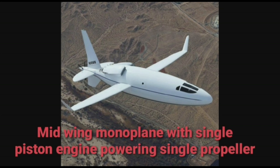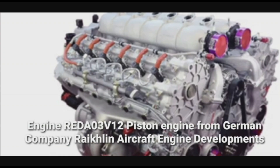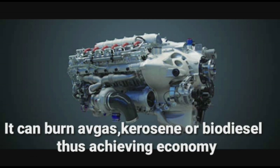It's a mid-wing monoplane with a single-piston engine powering a single propeller. The engine is from the German company Reiklin Aircraft Engine Developments. The engine is certified by EASA and FAA — the European Aviation Safety Agency and Federal Aviation Administration. It can burn heavy gas, kerosene, or biodiesel, thus achieving fuel economy.